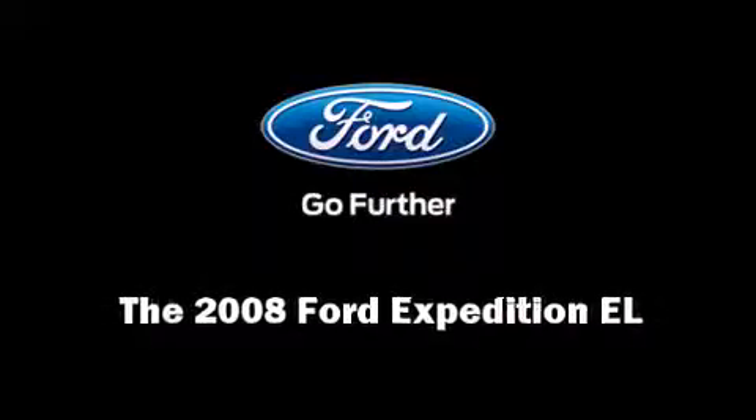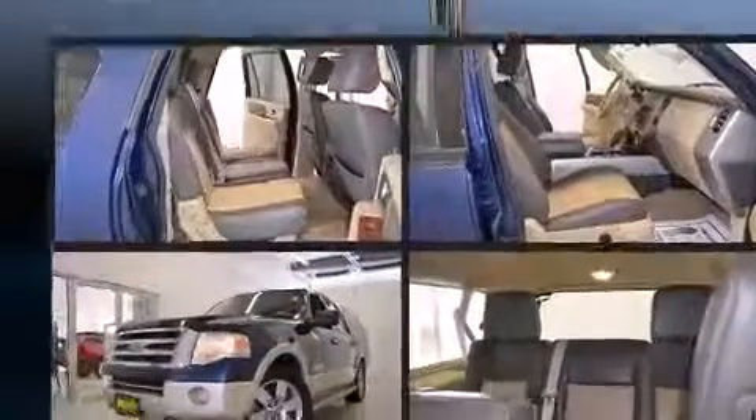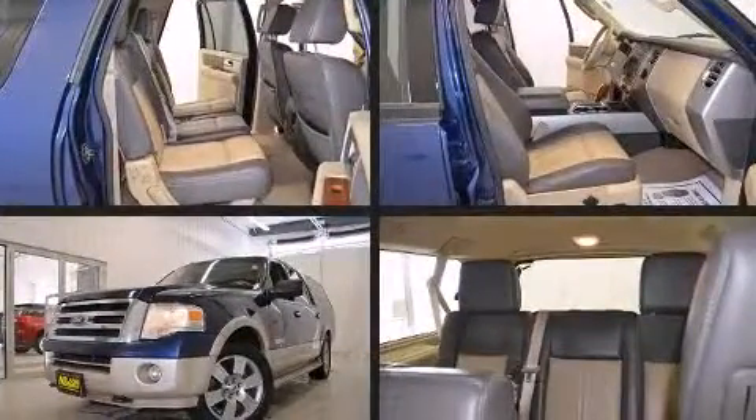Introducing the 2008 Ford Expedition EL. It features four-wheel drive capabilities, a durable automatic transmission, and a powerful eight-cylinder engine.